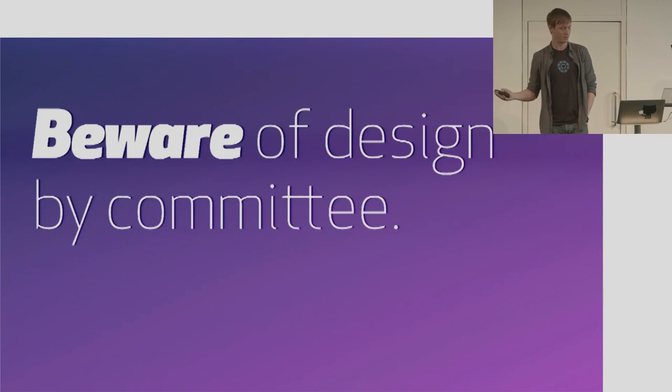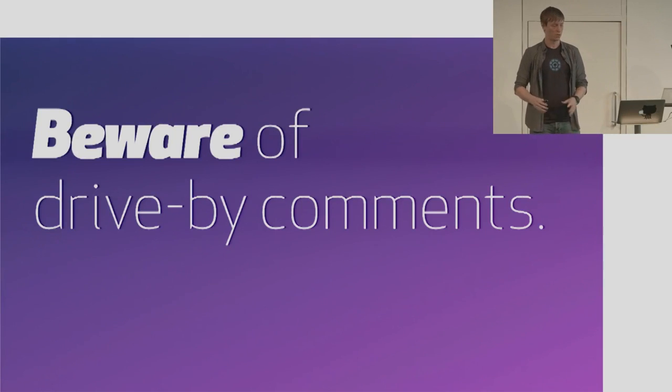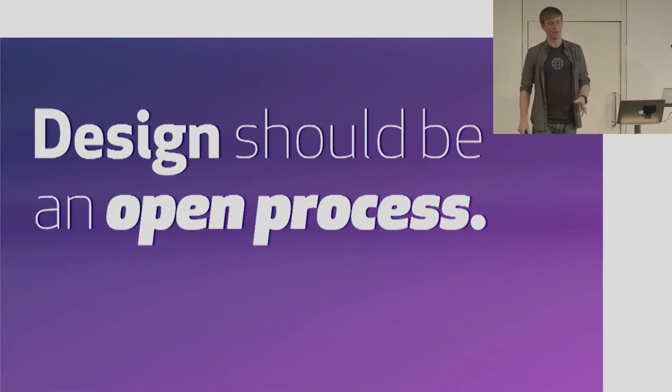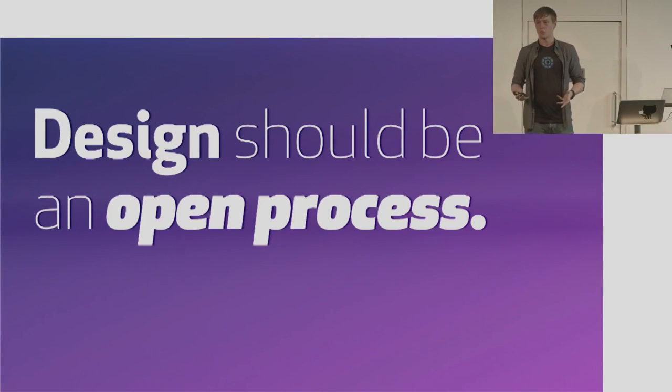Another downside of having a ton of people who are capable of thoughtfully articulating their opinion is that they frequently do. When this happens, it's really easy as a designer to feel pressured to comply with every piece of feedback, but the long-term result of that is a product that lacks focus. One way to avoid this is to make sure the team understands that not all feedback will be taken into account, and that the feedback of people directly working on a project will carry more weight than people who merely have a drive-by opinion. You need to set expectations and follow up without being an asshole about it if you choose not to address a particular piece of feedback. Everything we try to do boils down to this: we think design should be an open process. Good design should be everyone's responsibility, and that can only happen when it's an open process.